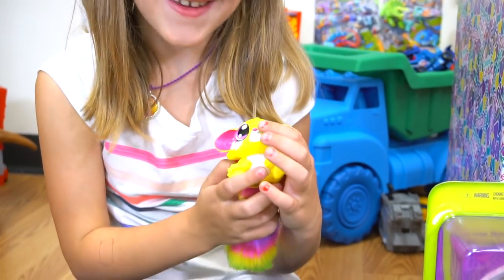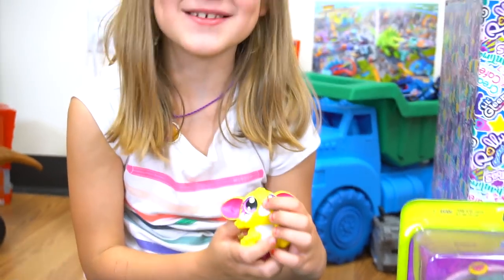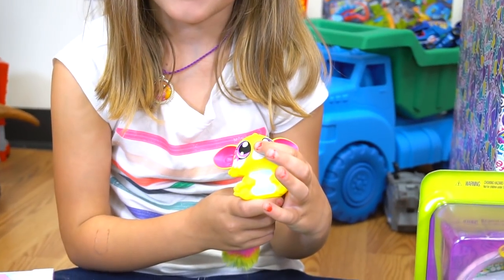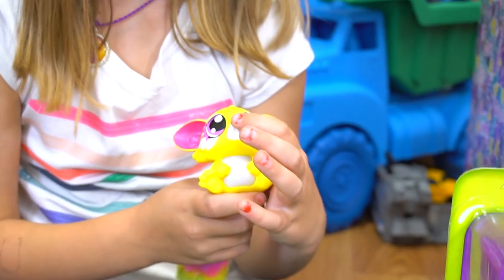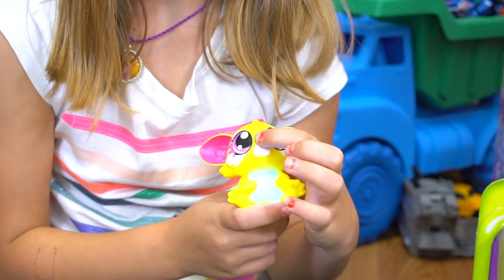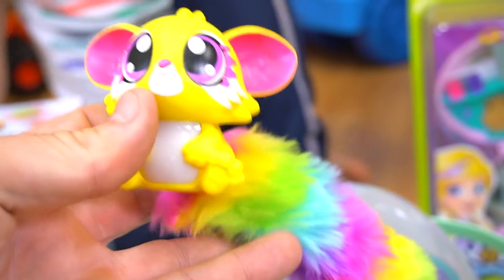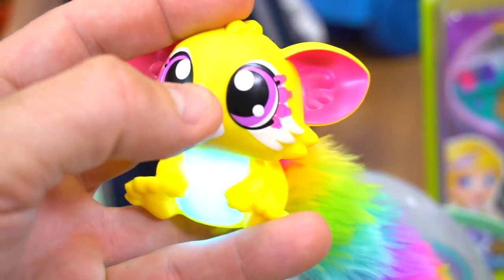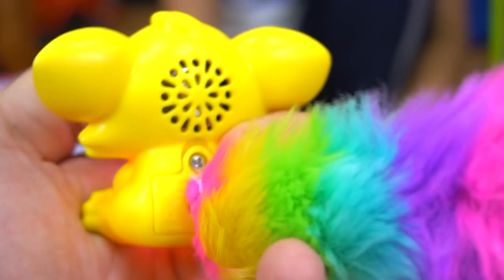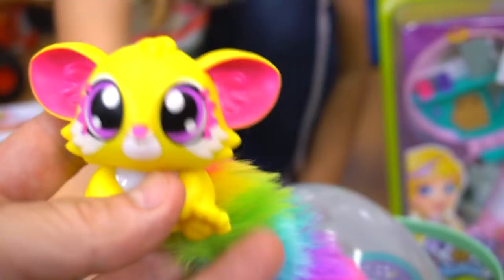He pressed his nose — that one sounds so cute! It lights up and makes sounds. It's all yellow with a very colorful tail. Then he presses his nose. So funny!